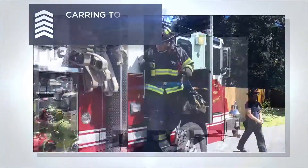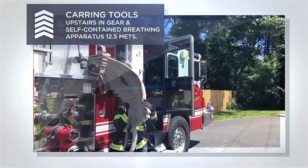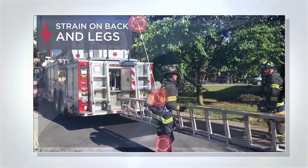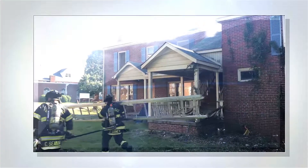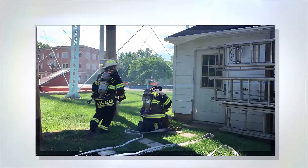Other routine tasks, such as the deployment of ground ladders, occur while the fire attack team advances hose lines. Notice the strain on the back and legs of the responder. These often must be carried several hundred feet and placed around the burning structure.